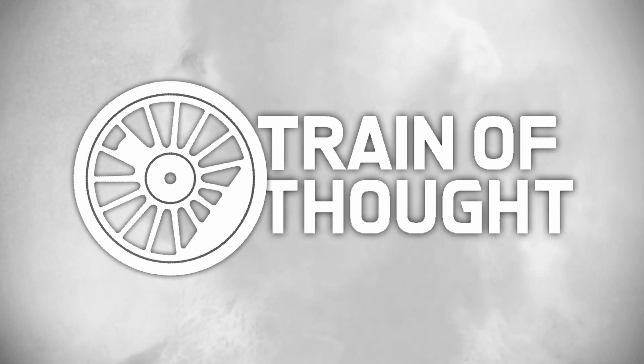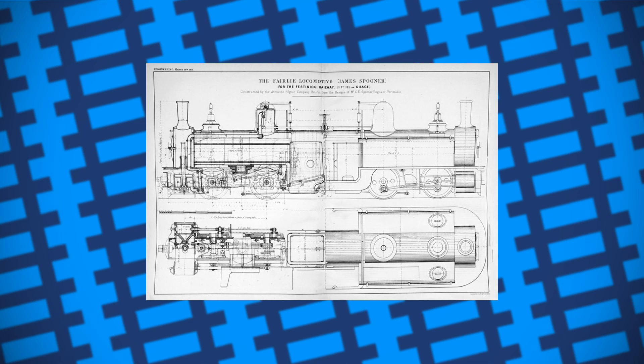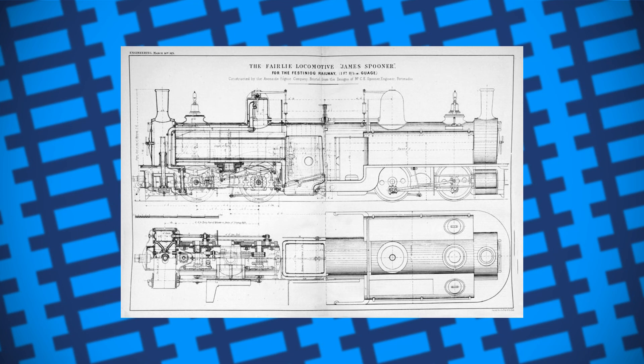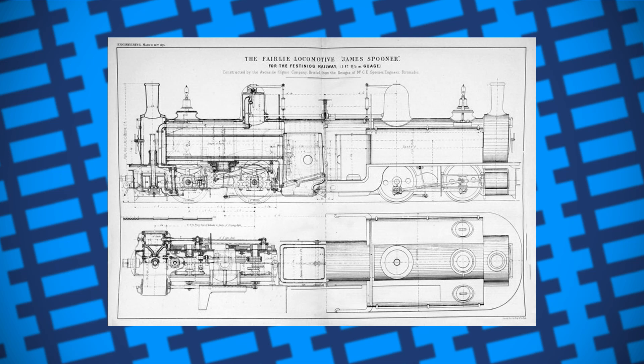He designed a double-ended locomotive with every wheel being driven, and in 1864 he patented his design. The water was carried in side tanks and the coal in bunkers on top of them. At each end of the locomotive was a swivelling powered bogey, each having four wheels powered by two cylinders. There was a smokebox at each end of the engine, both connected to the same boiler.